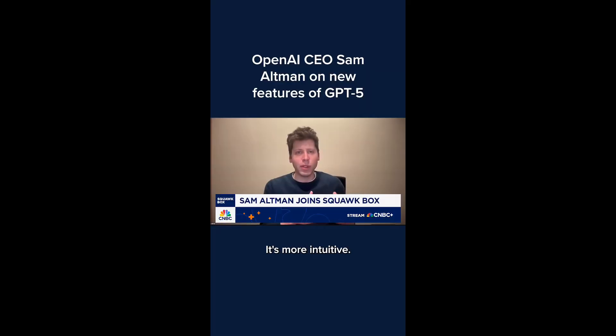Now let's talk about the update that everyone's been waiting for: ChatGPT 5. It launched at the start of August and the CEO, Sam Altman, has been hyping it up for years. And let me tell you, it delivers. The model's smarter, it's faster, it's more intuitive, and it's more useful in a bunch of ways.